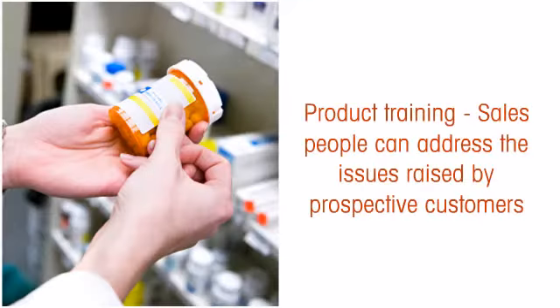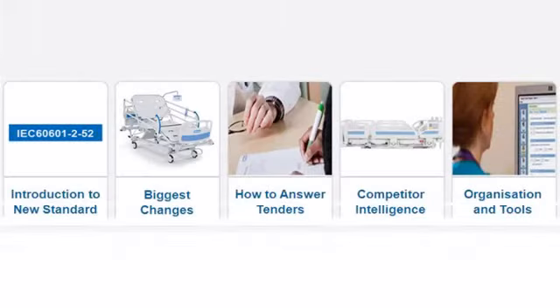Products in the pharmaceuticals and healthcare industry are highly technical and complex. A salesperson needs to be given the necessary training to help them address issues raised by prospective customers. Here is a screenshot of a course developed by ComLab.